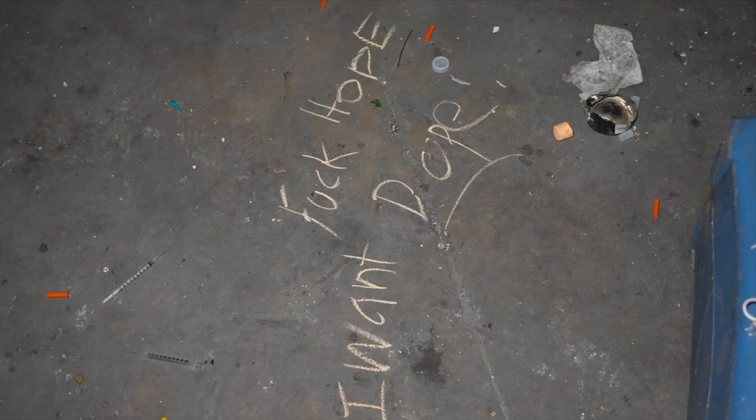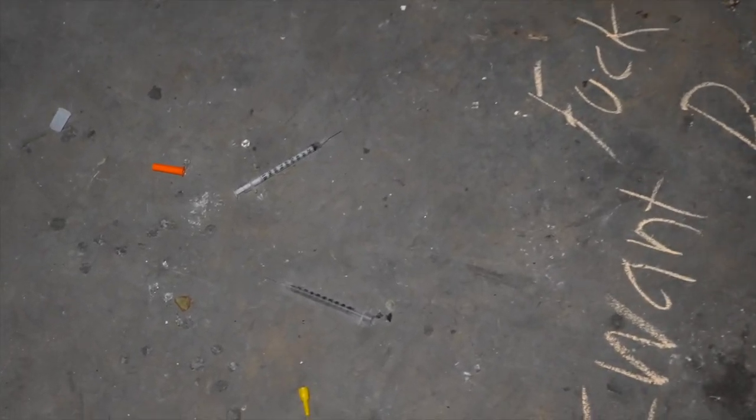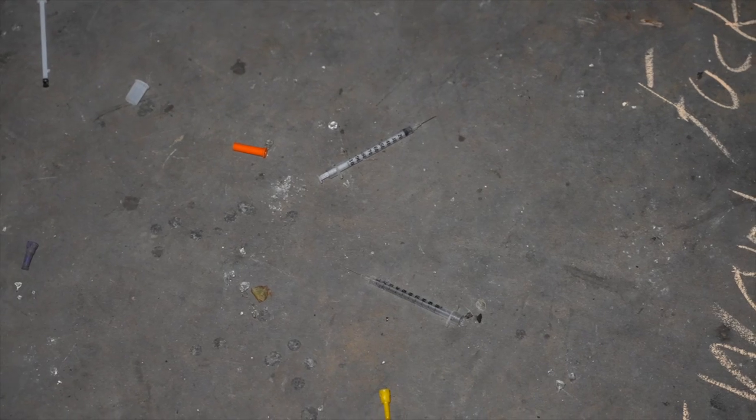Unfortunately, the place is completely collapsed inside — there had been a fire, so there was no way to get in. And all these needles everywhere — it's very, very disconcerting.